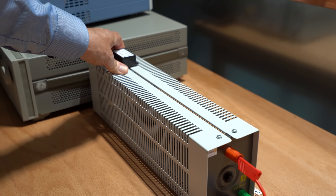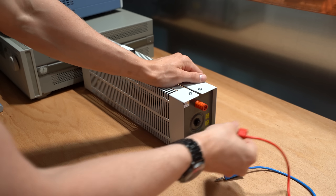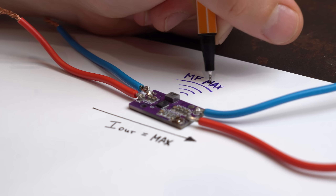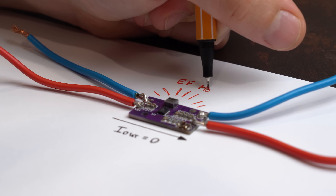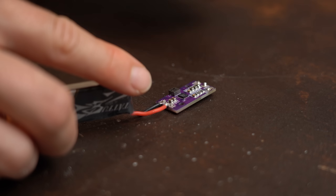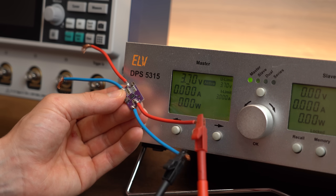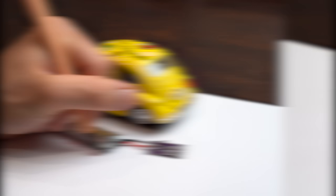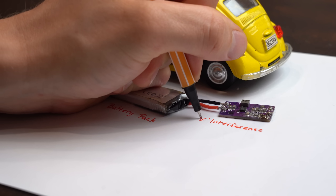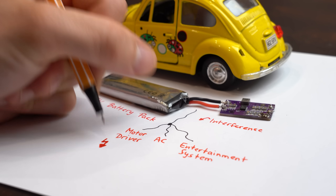For the measurements we pushed the boards to the limit by drawing the max current, and then did the measurements again with the load removed. This is important because when max current is flowing we deal with maximum magnetic fields, and when no current is flowing we deal with maximum electric fields. Even though the boards are usually powered by a battery and not the power grid, these results are still super important — for example, in an electric vehicle a single battery pack means conductive EMC interferences from the buck-boost converter would spread to all attached components and cause lots of problems.